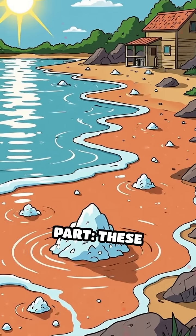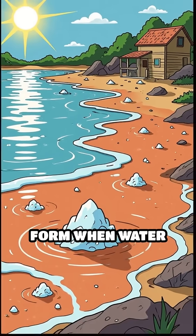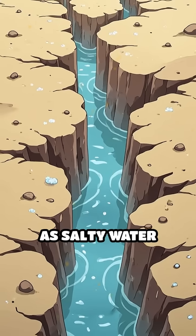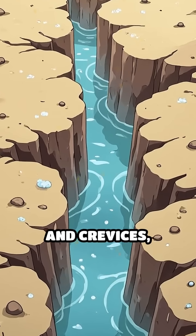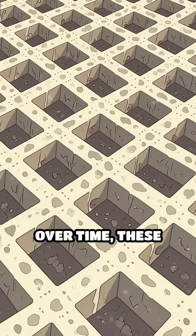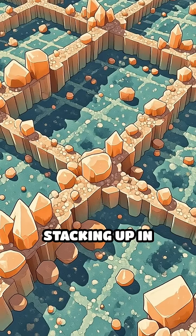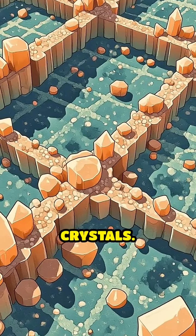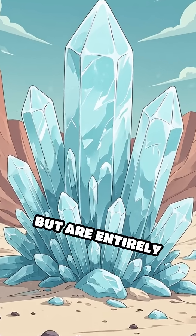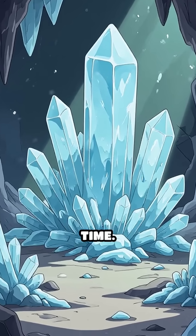Here's the mind-bending part. These natural structures form when water evaporates faster than salt can dissolve. As salty water seeps into cracks and crevices, it leaves behind tiny salt particles. Over time, these particles attract more salt from the water, stacking up in repeating patterns known as crystals. The result? Mesmerizing shapes that look handcrafted, but are entirely the work of chemistry and time.